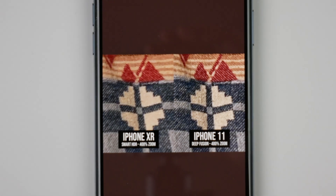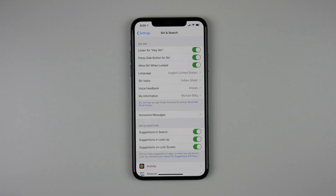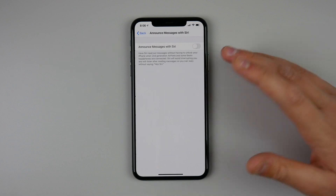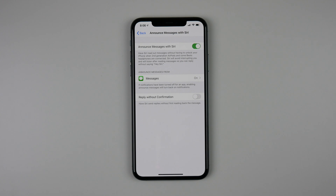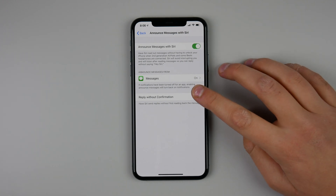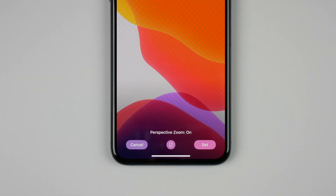Deep Fusion is obviously the biggest change in iOS 13.2, but there are a lot more changes. Inside Settings, under Siri and Search, a setting has been brought back that was removed in iOS 13 — 'Announce Messages with Siri.' If you're wearing your AirPods and you get a text message, you can enable this to have Siri read your messages as they come in and respond without Siri asking for verification, so with one sentence you can respond to a text message while wearing your AirPods.